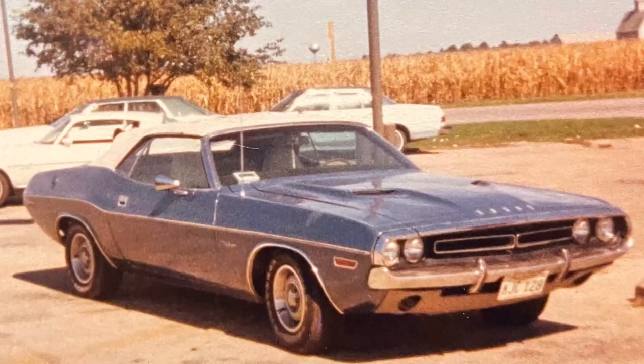I wound up buying another 1971 hardtop in gold — or I should say light tan metallic. The car was perfect, and I just let it go, probably for parts if I remember right. Another 318 automatic on the floor. What that car would be worth right now, just in the parts alone, I don't even want to think about.